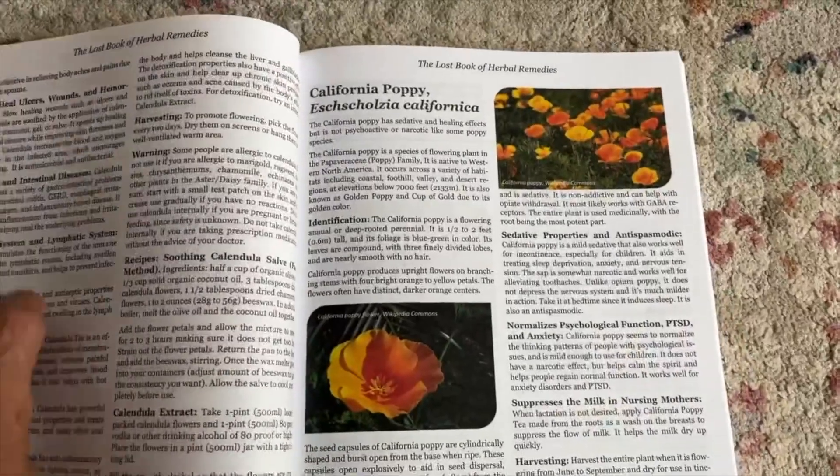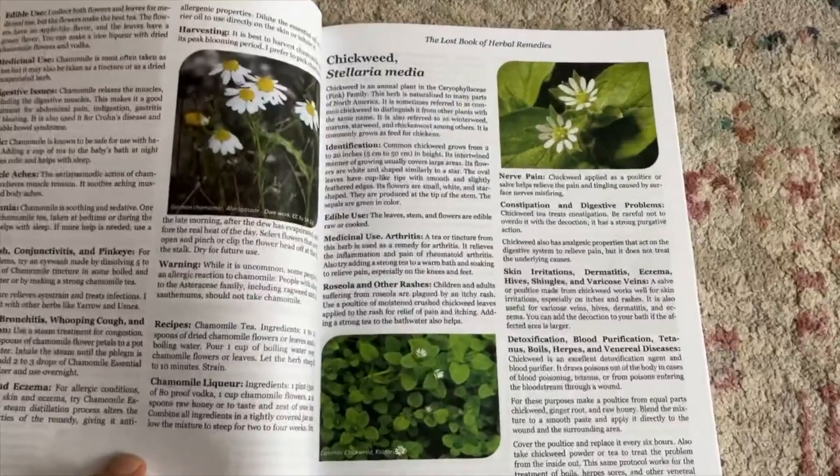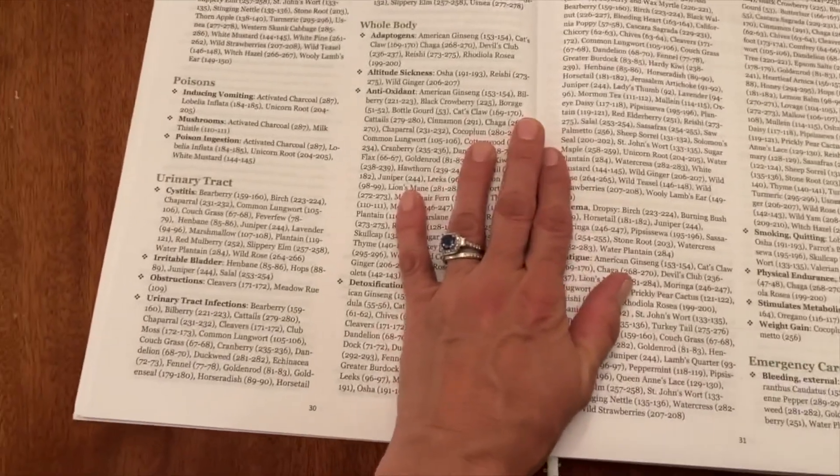There are a lot of different plants and things that we have in our yard and that we grow, and there are a lot of good things that these can do for you and your family. Being able to identify these and understand them is super important.